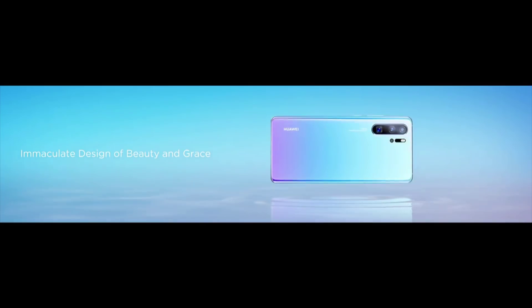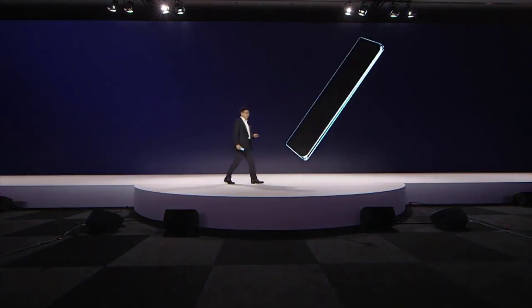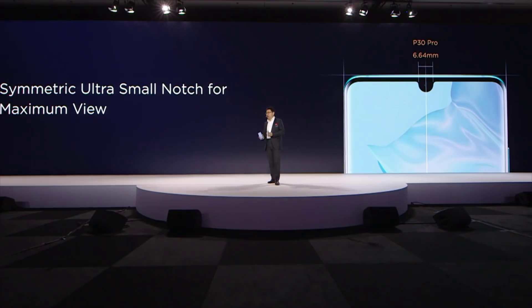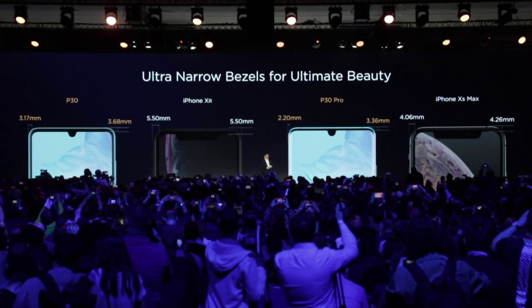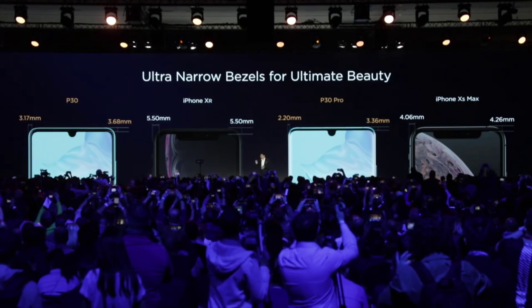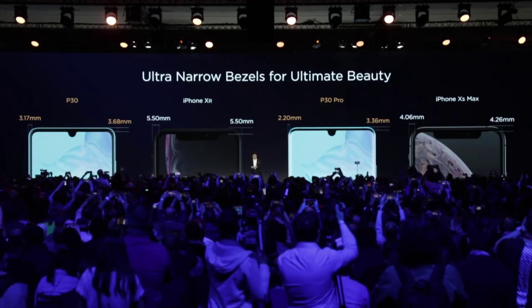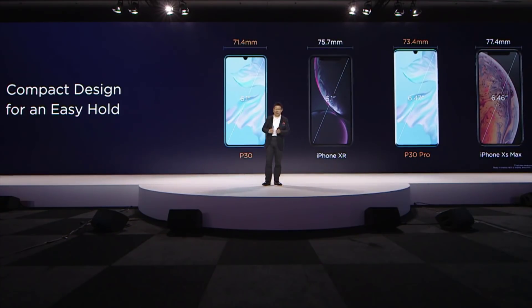Let's first look at our design. The design of this phone is inspired by nature, the beauty of nature. We maximize the view of the screen with an ultra-small notch on top, a purely symmetrical design. We make the bezel very narrow — minimized to even 2.2 millimeters, and the maximum only 3.68 millimeters — making this phone really compact. The large screen in a compact body, with an ultra-narrow bezel, is visually also very beautiful.